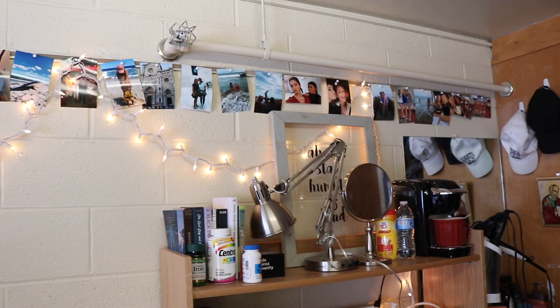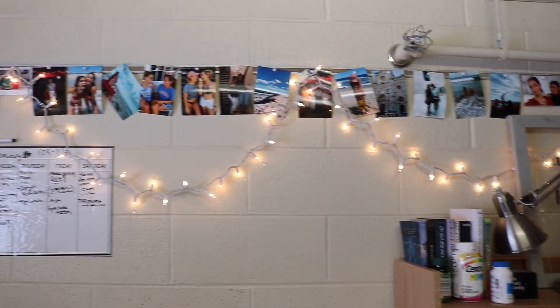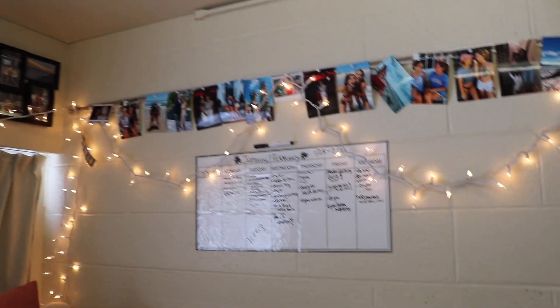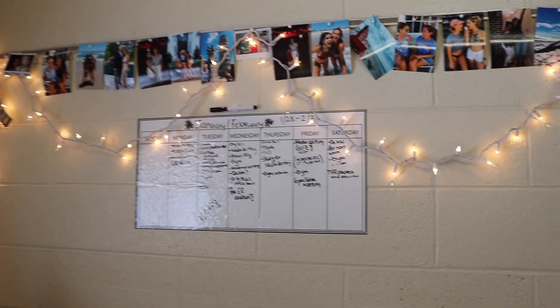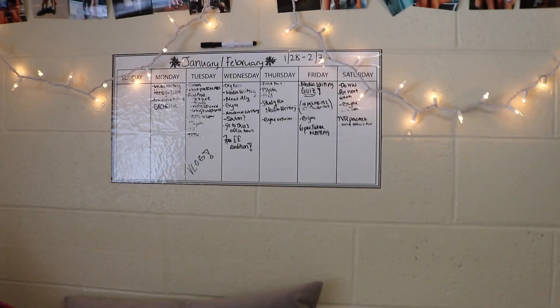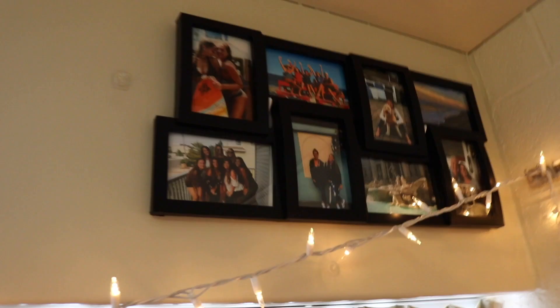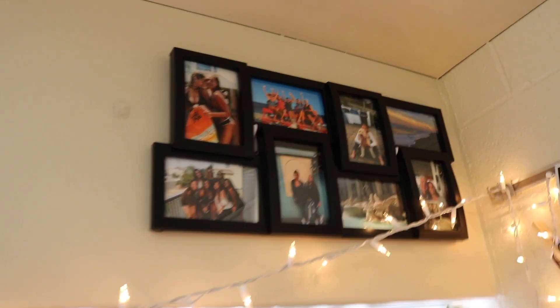As you guys can see, I have lights hanging up and all of my amazing pictures with amazing people, and I love it. That just makes my room so much more homey and so much more me, obviously. And then I just got this calendar which I love, and then I have a picture set up here that I got at Home Goods.